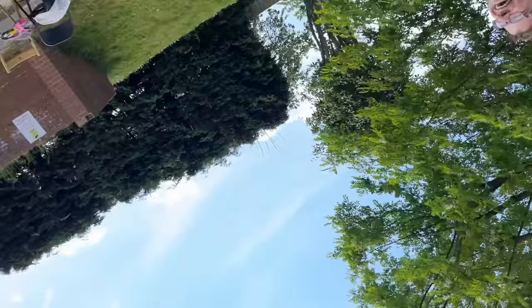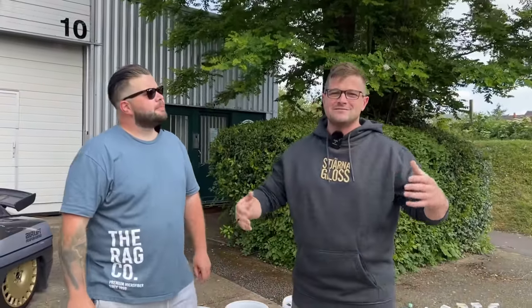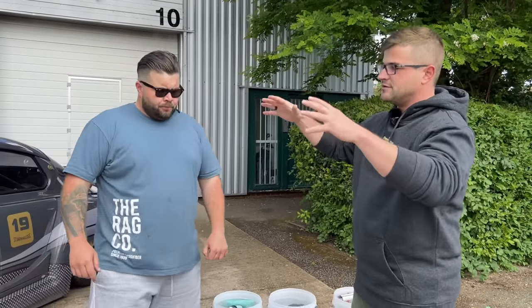I can't wait to go rip around — I'm gonna drive it, right? Hopefully turn the right direction on the road. I'm not sure I'm taking that risk today. Today we are obviously using Sterno Gloss products, hence why I'm wearing the hoodie, and we're also going to be throwing in some Rag Company towels — hence the t-shirt. We're going to be using Sterno Gloss products pretty much from start to finish.